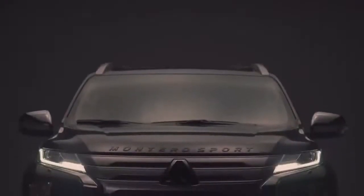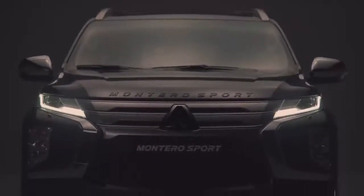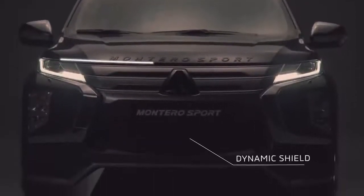The exterior design is made up of various elements such as the latest iteration of Mitsubishi Motors' dynamic shield design, making the front of the vehicle appear wider.